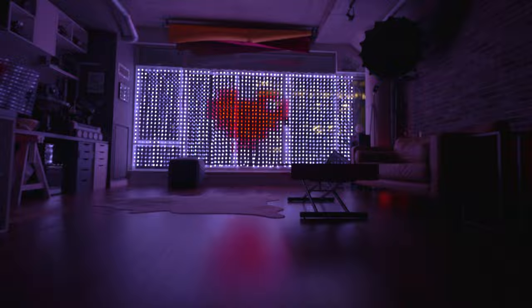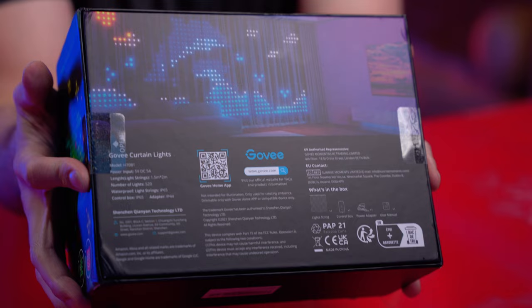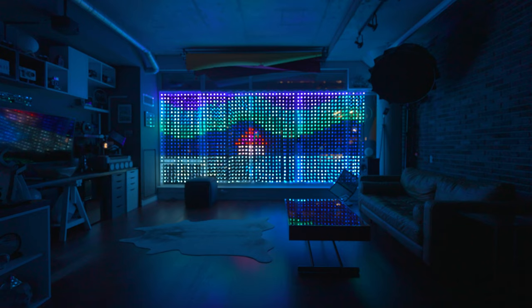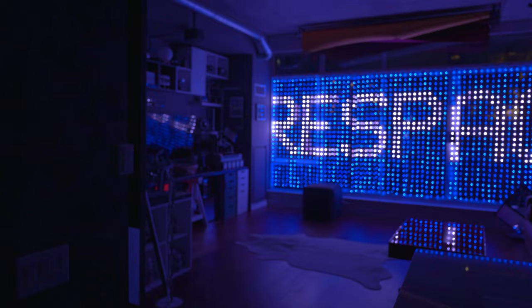Starting at number one, we have the Govee curtain lights. I recently got this product, I've made a video about it, and it's gotten amazing feedback from the community. It's been my most popular video as of late. So you can check out that video for a more in-depth look, but essentially this is an exciting new product from Govee, allowing you to easily create a giant light wall capable of adding ambiance, text, animation, logos, and more with an especially engaging music mode.